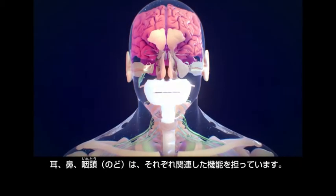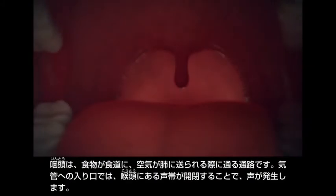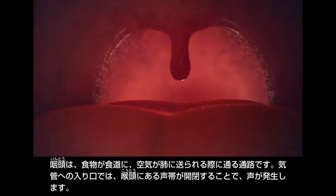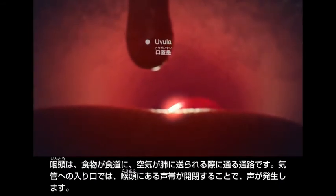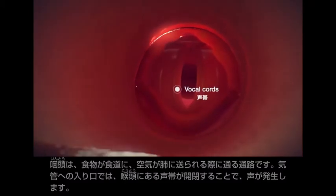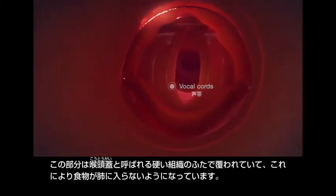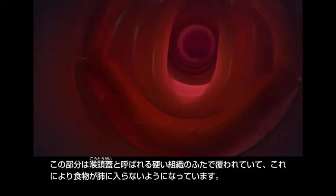The ears, nose and throat have separate but related functions. The throat is a passageway that carries food to the esophagus and air to the lungs. At the entrance to the windpipe, the voice box contains vocal cords that open and close to produce the sound of the voice. This is covered by a stiff flap of tissue called the epiglottis, which prevents food from entering the lungs.